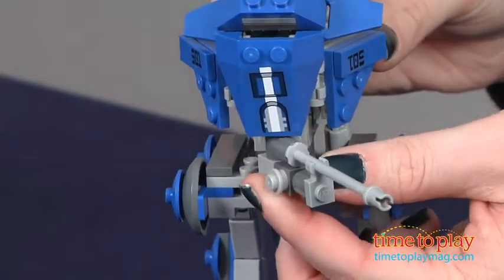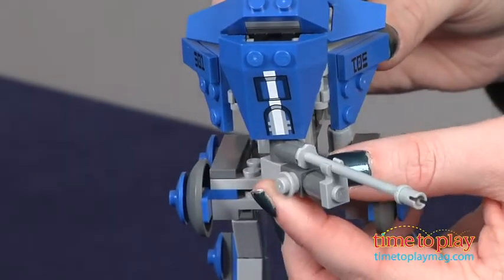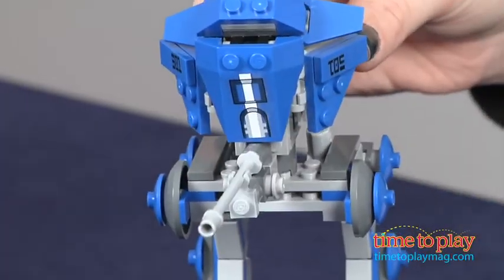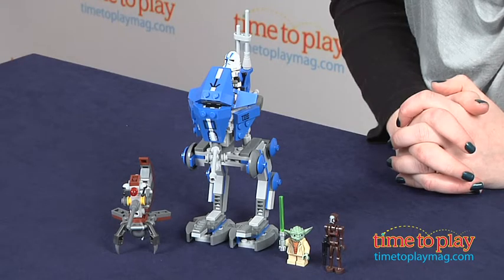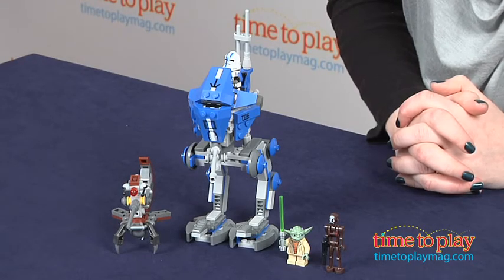Kids and collectors will enjoy the detail in this set, as well as the special Clone Wars Yoda and the two brand new minifigures. This is a great way for kid and adult builders to bring a favorite Star Wars moment to life and create new adventures.